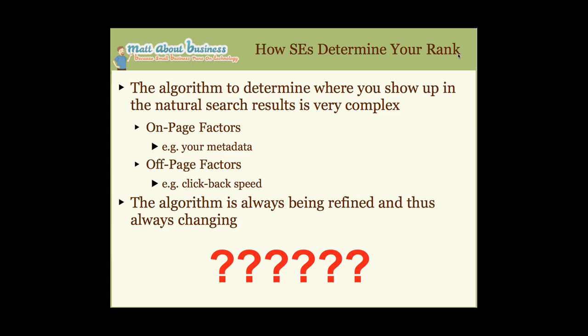Search engines determine your rank using very complex factors. There are on-page factors like metadata — keywords, description, and title. There's also a ton of off-page factors that nobody knows except the search engines themselves. One interesting one is click-back speed: if you search, click a site, and hit your back button very quickly, the search engine notices and downgrades that site because there wasn't anything interesting there. The algorithms are always being refined and changing.